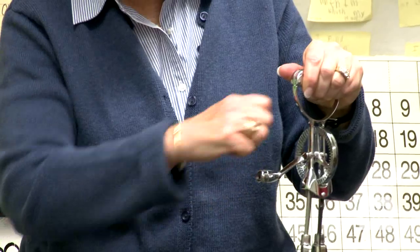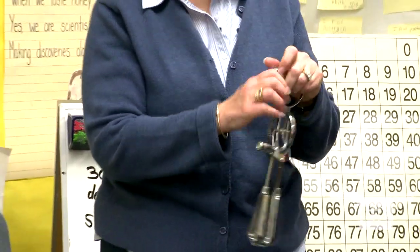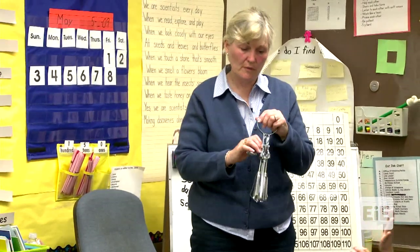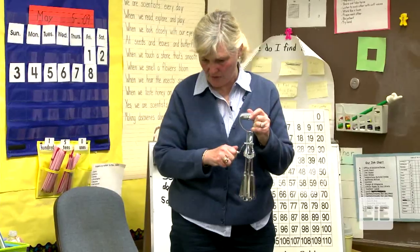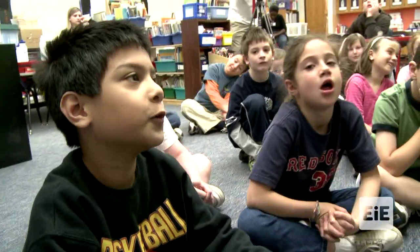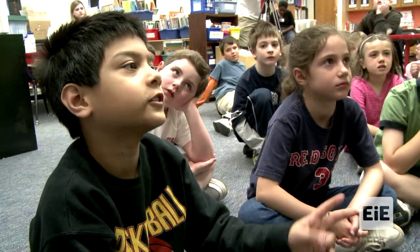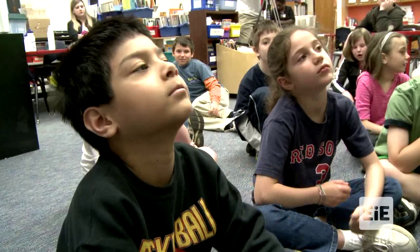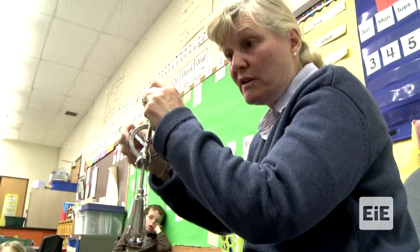The handle turns the gears and it turns the beaters. The teacher asked about the advantages of this machine. A student explained: you wouldn't have to use a spoon to keep turning and turning — you just hold it and the bottom keeps turning. Plus there are two beaters, so it's easier than using two spoons. The teacher confirmed: it works efficiently and is quicker and easier.